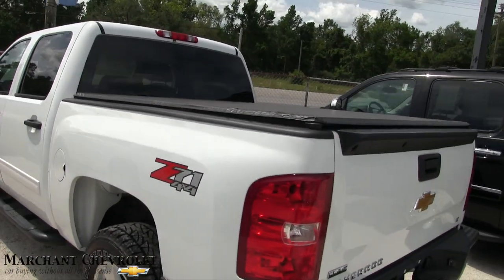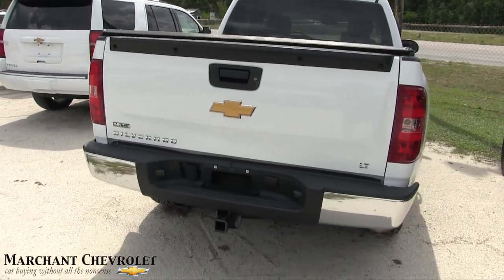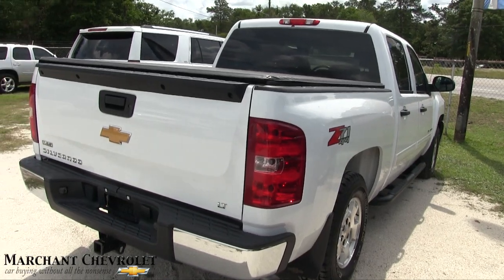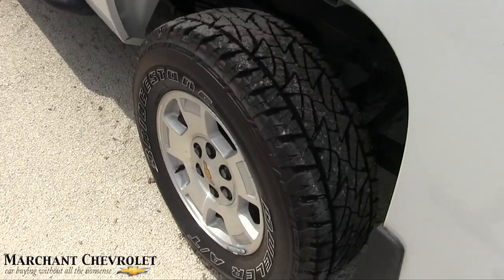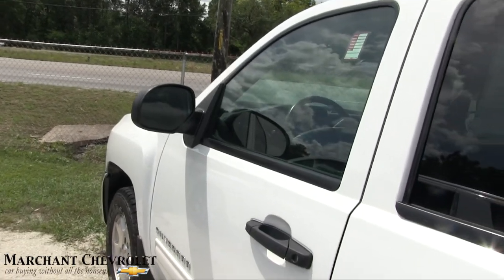Got a little tunnel cover on the back, a little vinyl one. Tow package. It's an LT, if that makes a difference for you. Very clean. Back tires are in good shape. I'm pretty sure the dealership put these tires on it — Marchant Chevy takes care of their customers.